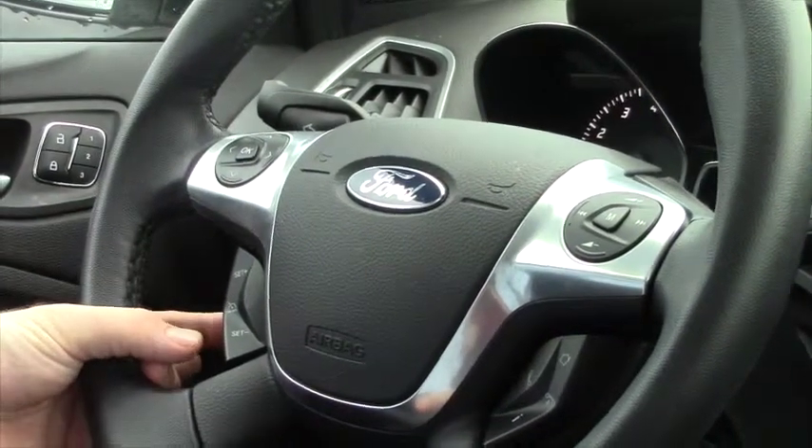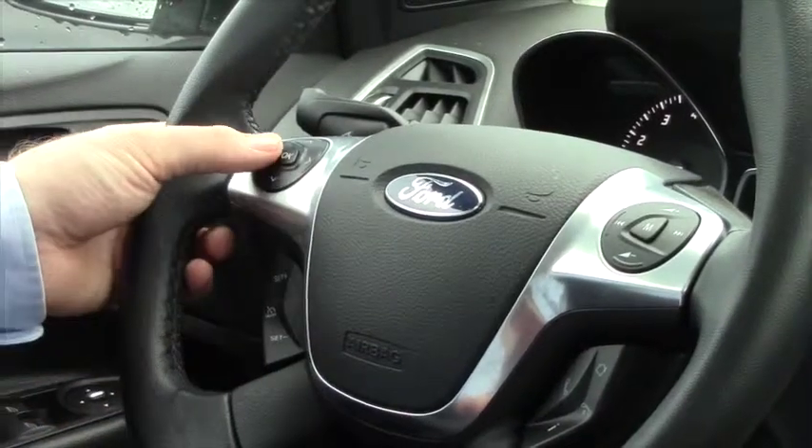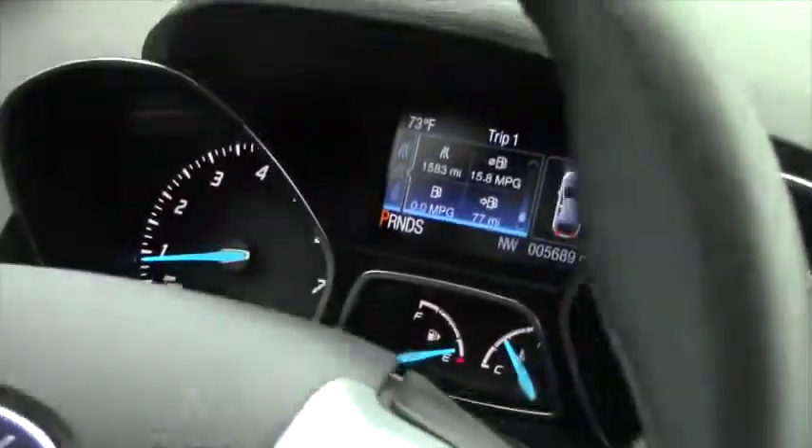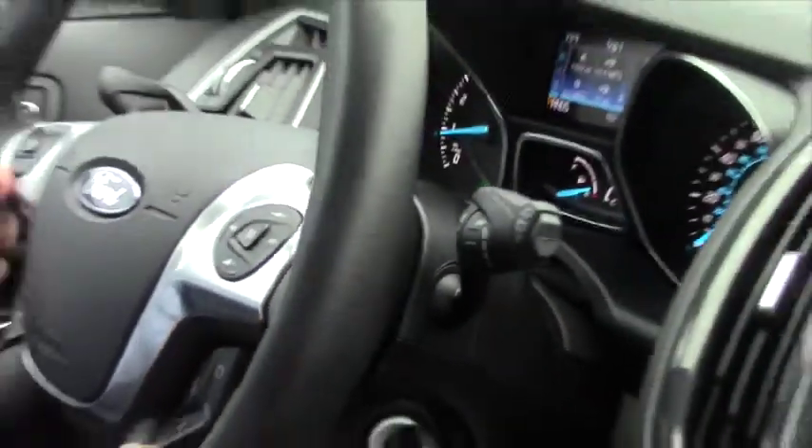It's also on the steering wheel — your cruise. You get your information display controls here, your volume and source control, and push-to-talk Bluetooth controls.